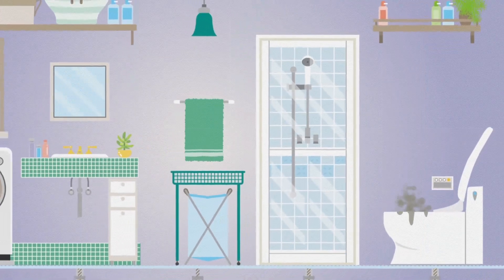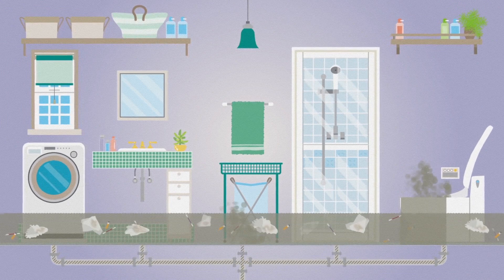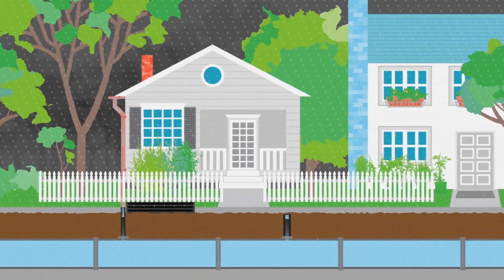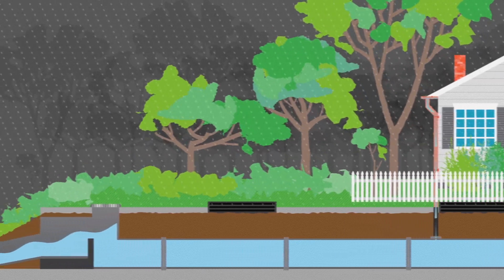Imagine being inundated with nasties. That's what happens when wastewater can't escape and flows back into your home or business. To avoid this, we've built in sewer overflow points.